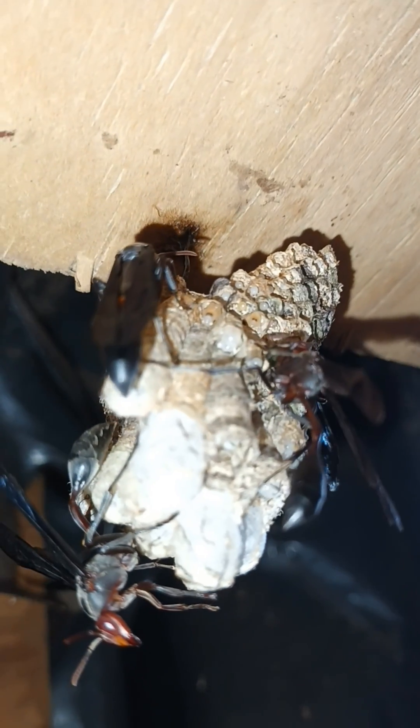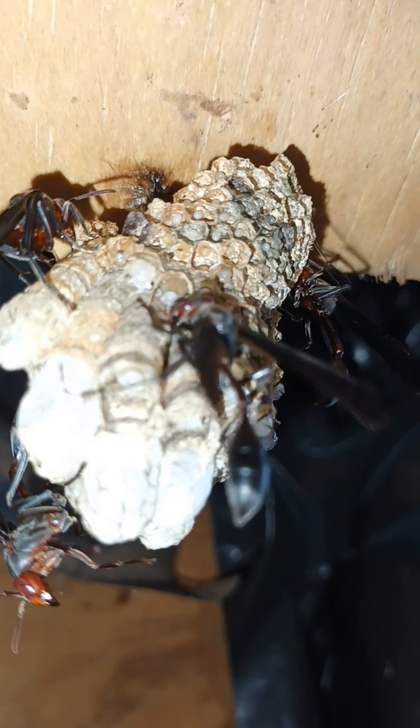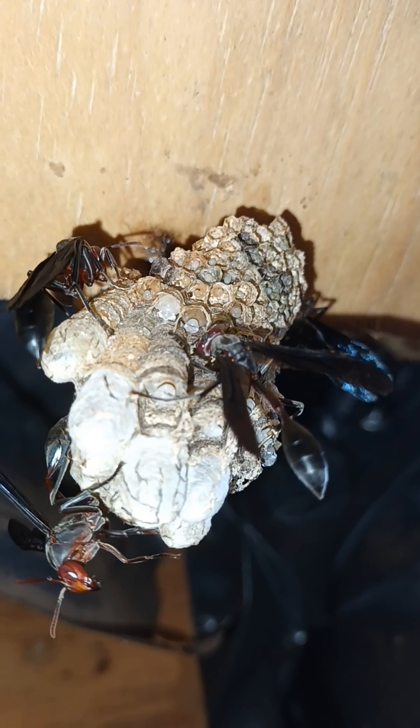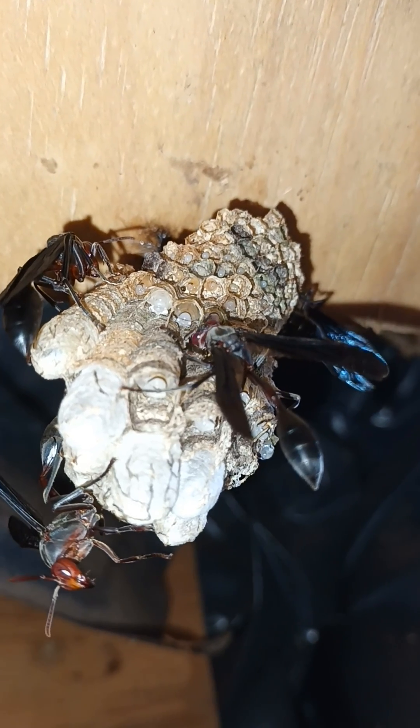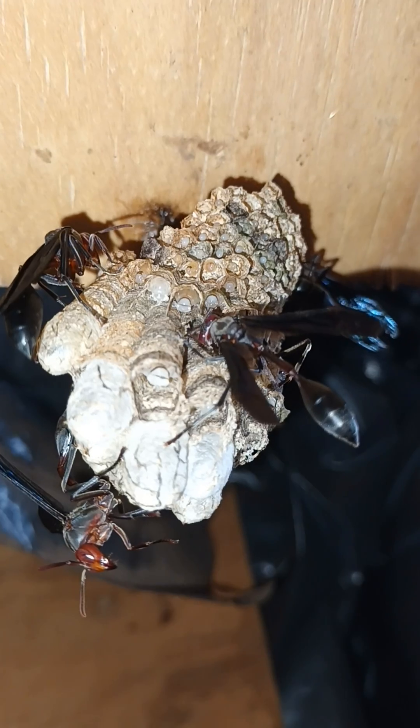The reason I raise thread-waisted wasps as pets is they do feed on the bugs and the caterpillars that feed on food crops. So this is a natural way of fighting unwanted pests, as opposed to pesticides with all the chemicals.